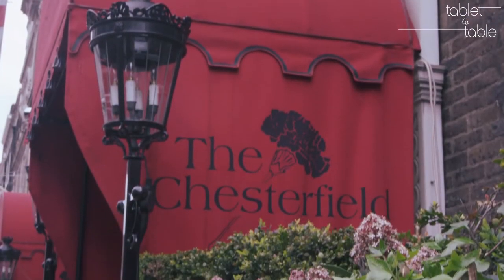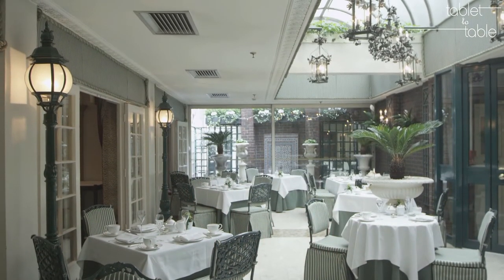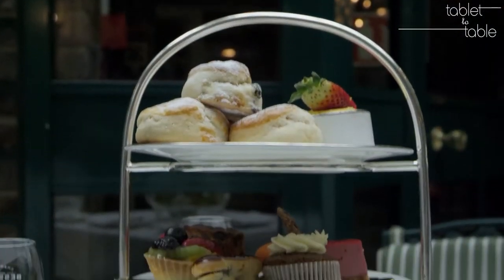Welcome to this month's preview of Volume 1, Issue 9 of Tablet to Table, a monthly e-publication featuring video content that explores culinary archives from around the world. We're coming to you from the beautiful Chesterfield Mayfair Hotel in London, where we're sampling one of the more enduring traditions of Victorian-era England, the afternoon tea.